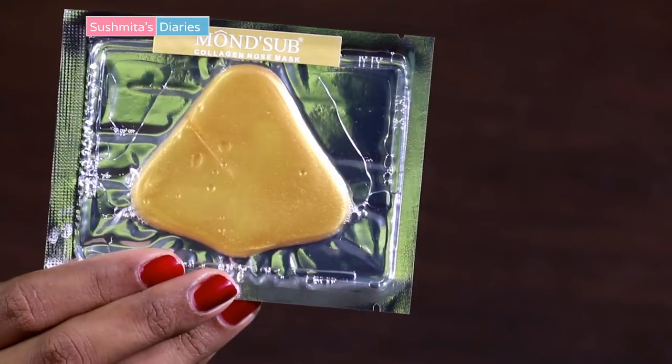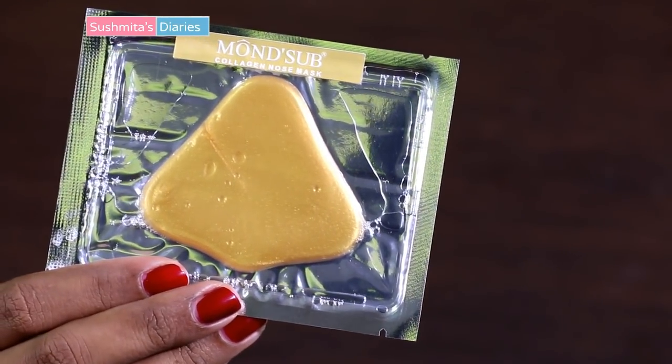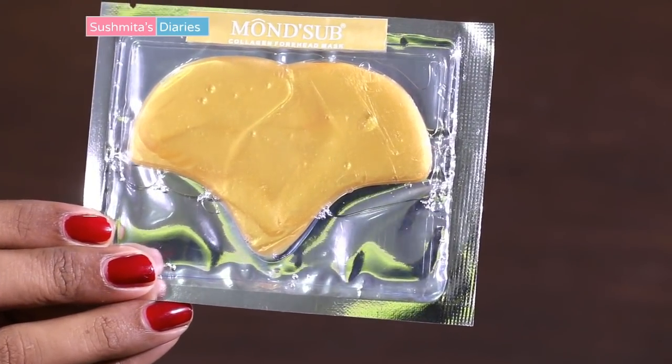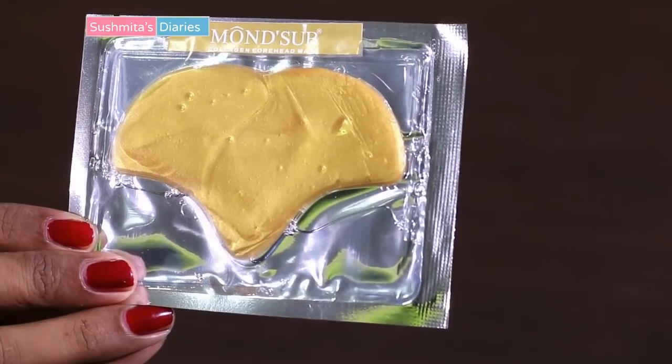Another unique item I found in the bag is this one by Monsup — it is a set of collagen forehead and nose masks for shinier, brighter skin. These masks moisturize the skin, tighten the pores, and brighten the skin tone. They are to be applied on cleansed and dry skin, left on for 20-30 minutes. I know I look funny with this, but it really works.